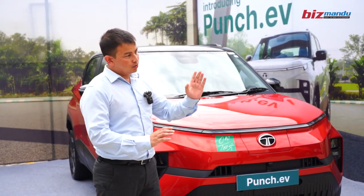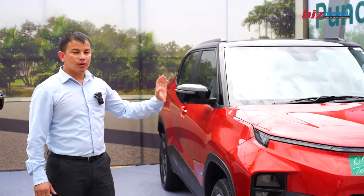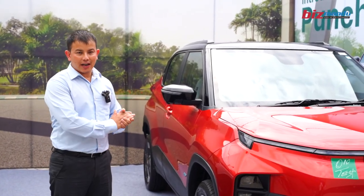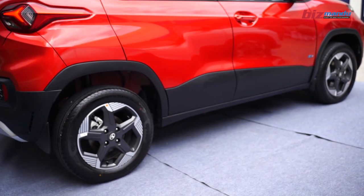The car features fully digital lights. It has 190mm ground clearance, making it capable on rough terrain. There is also a long-range variant available.